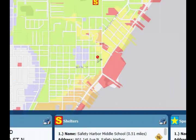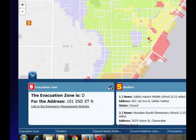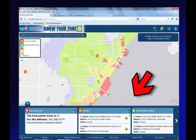Whichever address you enter, it's going to give you a new menu showing your evacuation zone, your three closest shelters, your three closest special needs shelters, accommodations, your police, fire department, and what municipality you're in — a lot of good information that's very important to have during or even before a hurricane.